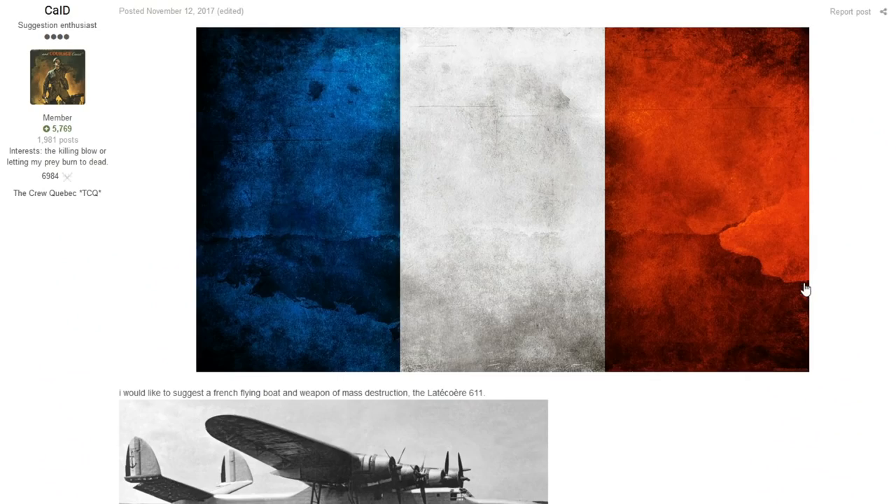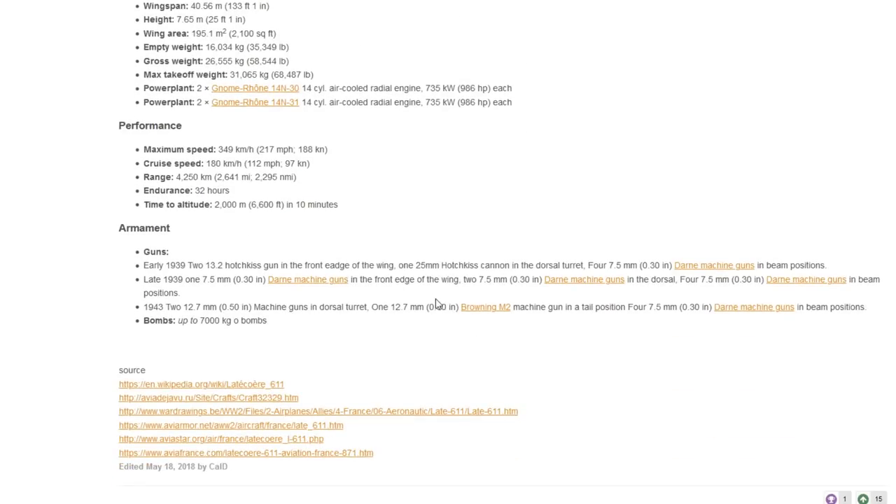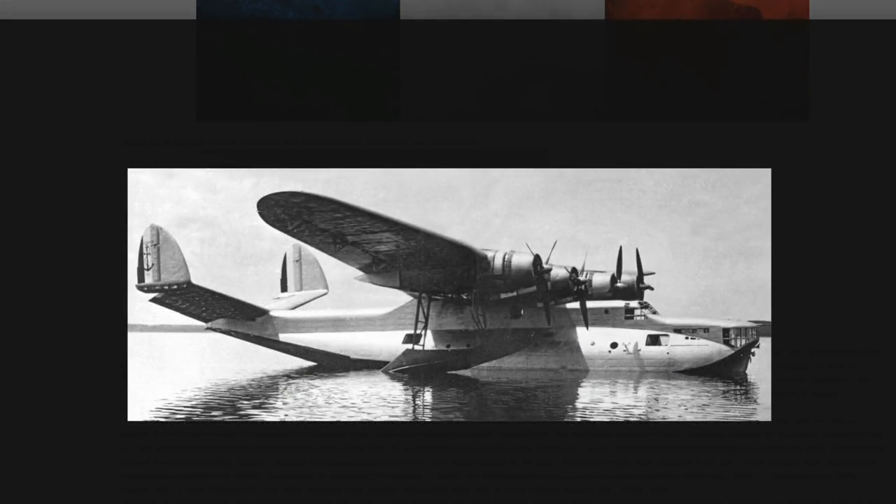The next vehicle is from Cade, talking about a big old French flying boat — an absolute monstrosity. This is the Latécoère 611 Agena. It started life pre-World War II. In 1935, the headquarters of the French fleet issued a technical assignment for a flying boat and long-range marine reconnaissance vehicle with a flying weight of around 20 tons.